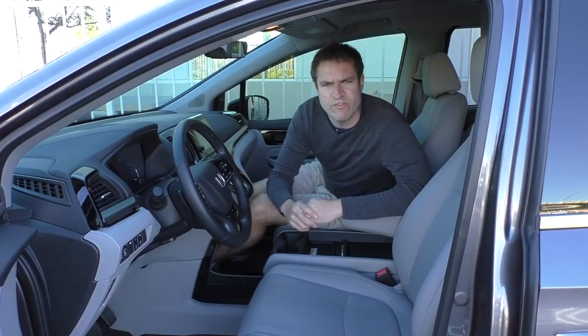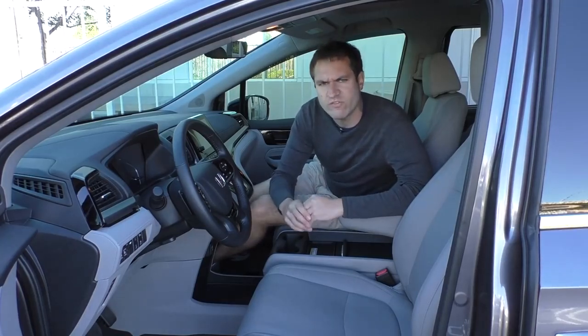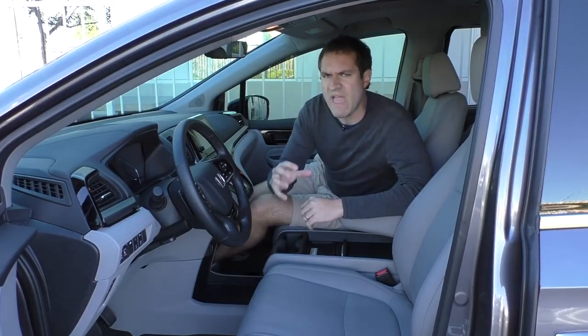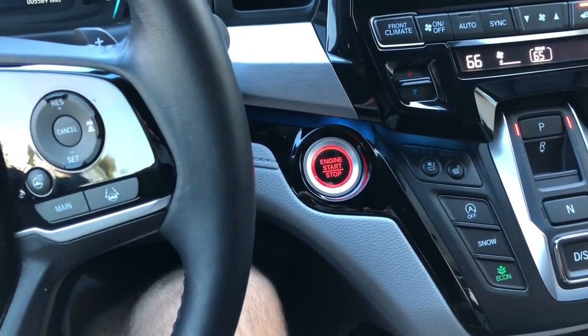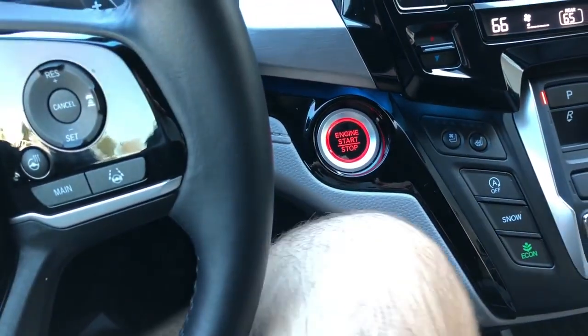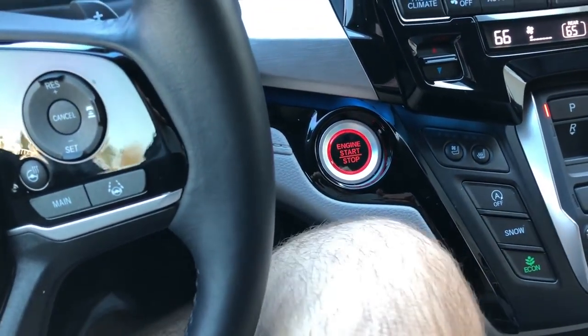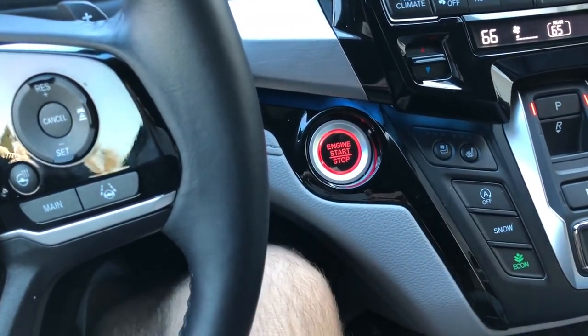A couple of other interesting features inside the Odyssey: when you get into the front seat, you'll notice the start-stop button lights up in a pale red. Put your foot on the brake pedal and it lights up in a brighter red, as if to signal that it's ready to go. Take your foot off and it's pale red again. That's actually the kind of touch I would expect from a sports car, not from a minivan.